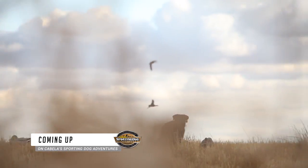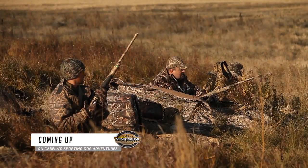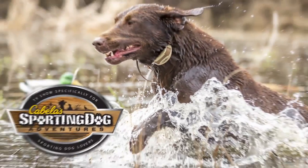Coming up on Cabela's Sporting Dog Adventures: a training issue pops up during our hunt. We'll give you some tips on making in-field corrections, and then wrap up our hunt from Saskatchewan, Canada.